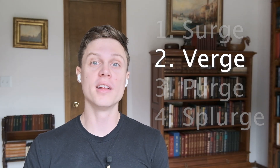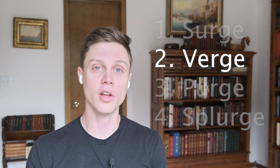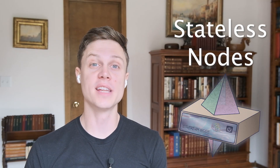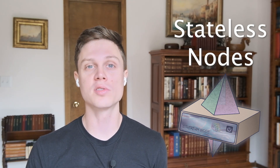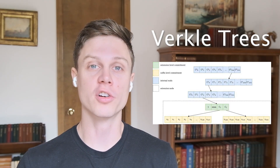The verge is focused on decentralization and making it easier for normal people to run a node. It's going to be easier because of stateless nodes, which allows you to run a node without storing the entire history of Ethereum on your hard drive. This is going to be done by implementing a technology called Verkle Trees.